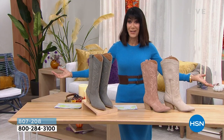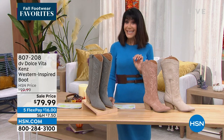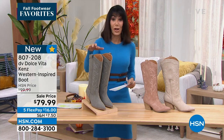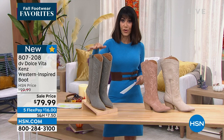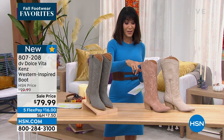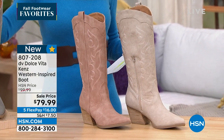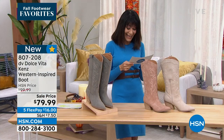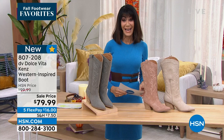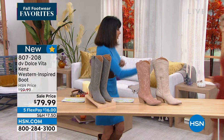It's brand new today — your very first opportunity to get it. From $99, now $79.99 — such a great price for this brand. Color choices: stone gray, blush, and gray. Sizes six, six and a half through ten, eleven, twelve. Your price: $79.99.